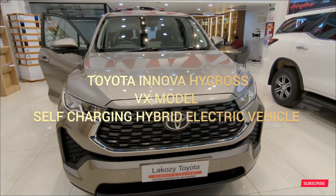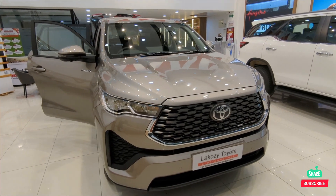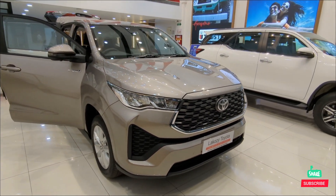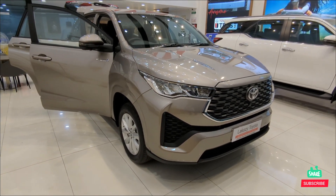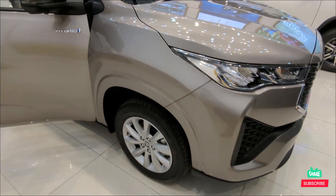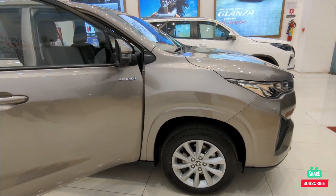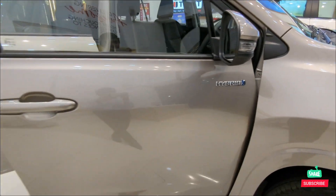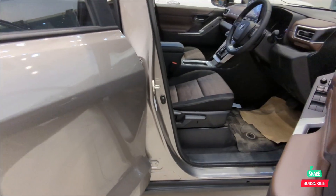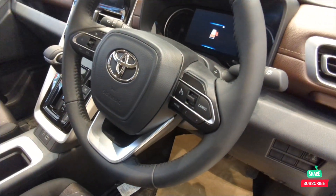The all-new Toyota Innova HiCross VX model features a 2-liter engine with hybrid technology, 360-degree camera, front and rear parking sensors, auto projector headlamps, 17-inch alloy wheels with all four disc brakes, a hybrid badge, smart entry system, height adjustment, steering adjustment, and cruise control.